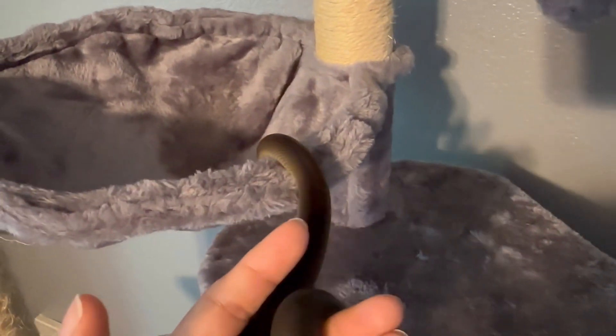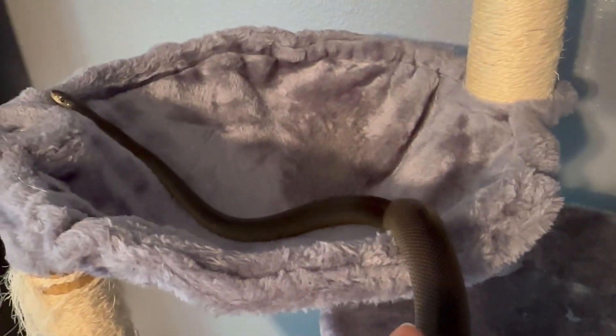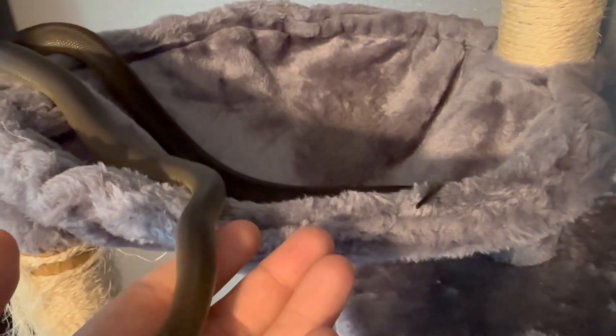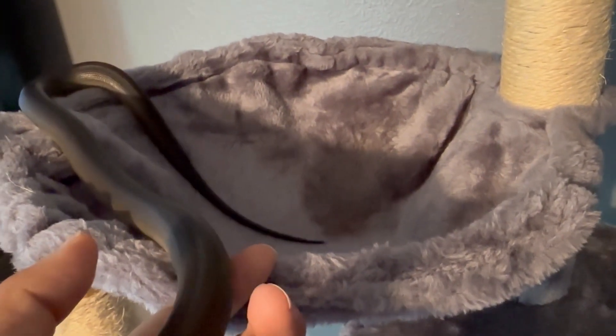Atlas has been a really nice snake to have. Something that surprised me is that I expected him to be quite a voracious eater like my boas, but he's actually one of my more mild-mannered snakes at feeding time. He takes his feeder, but it's not a crazy feeding response — he's more gentle than most of my other snakes. Definitely has his manners in place at the dinner table.